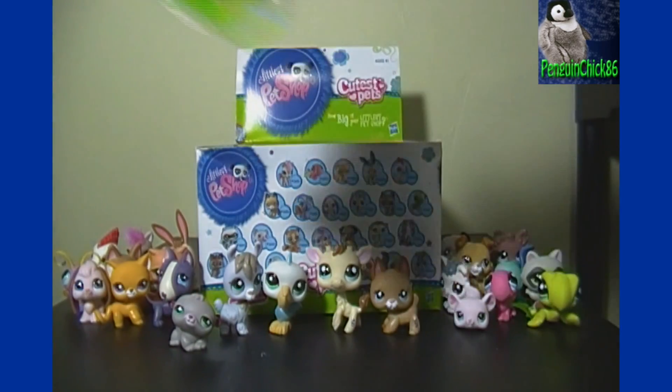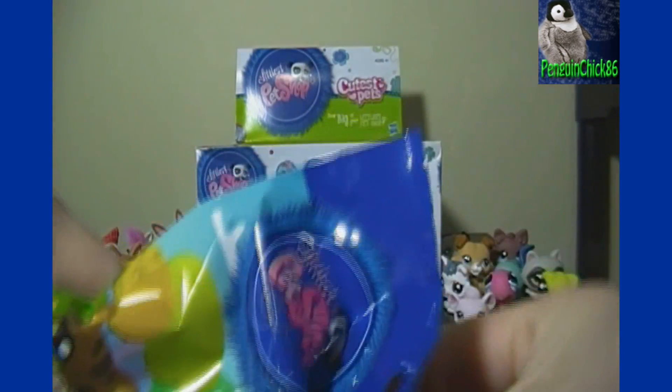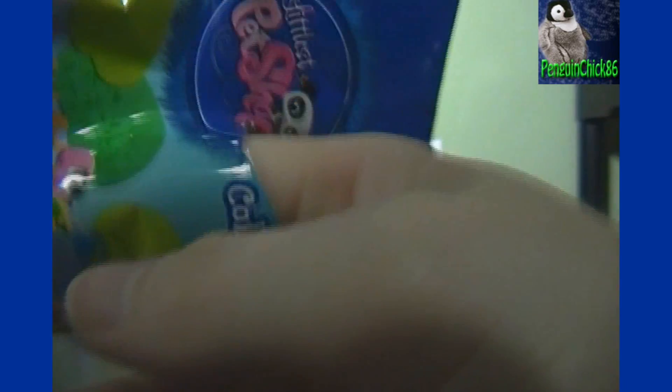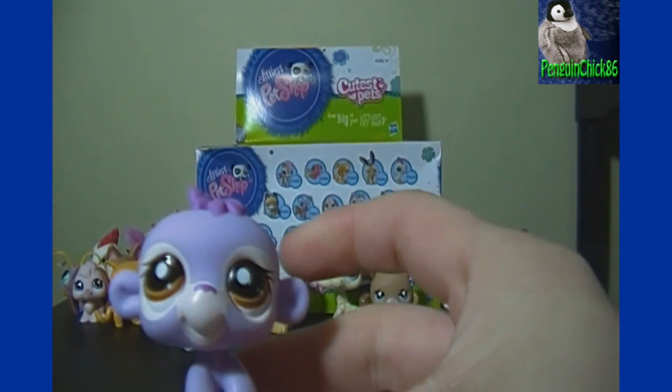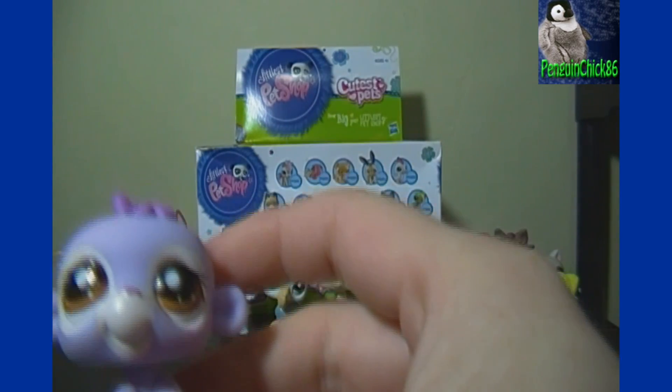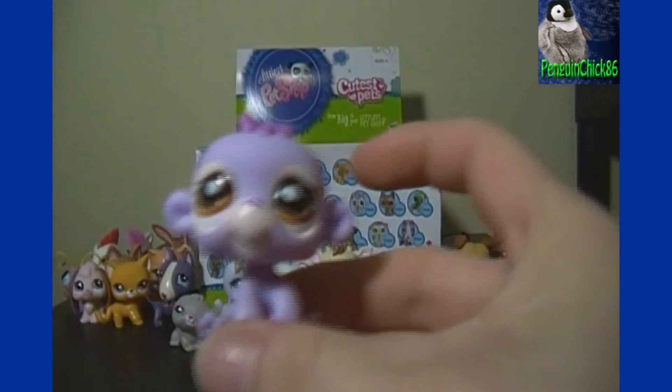And the last cutest pet in this box is... the little monkey, number 2445. Very cute.